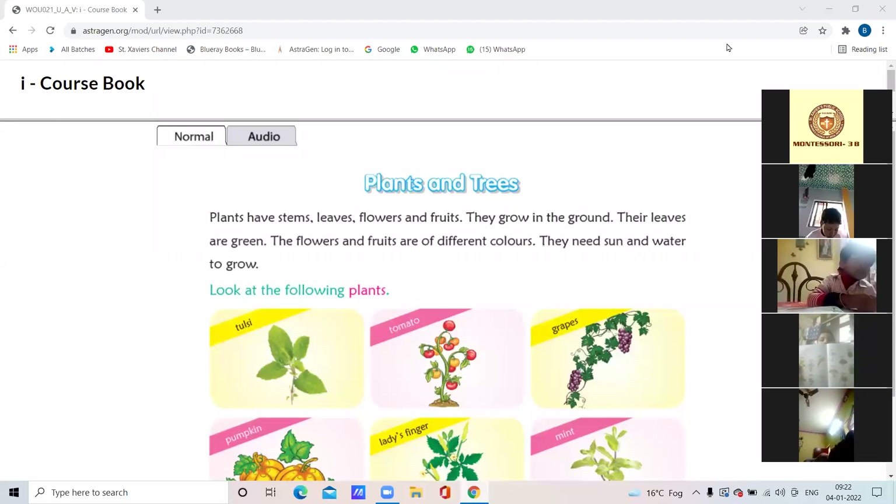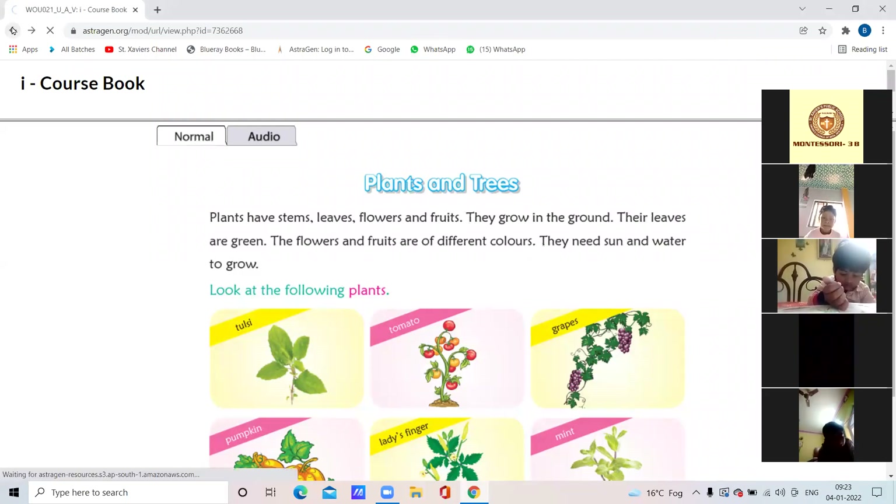Okay children, today we will learn something new about plants and trees. All of you open your EVS coursebook volume 2, page number 74. Before explaining about plants and trees, I will show you the animated video, just wait.